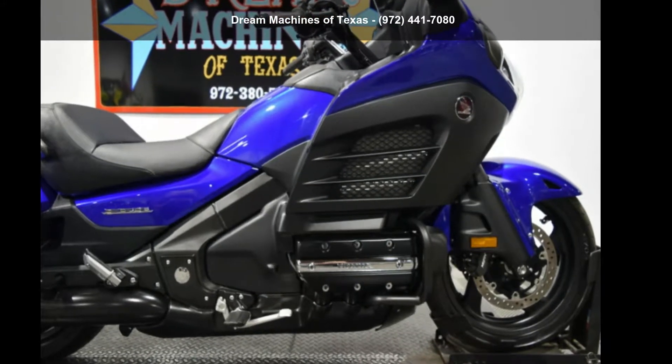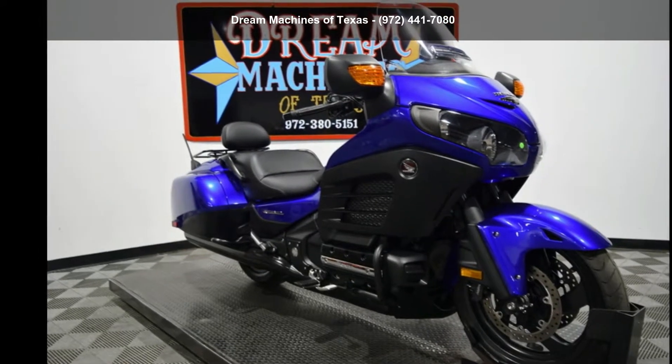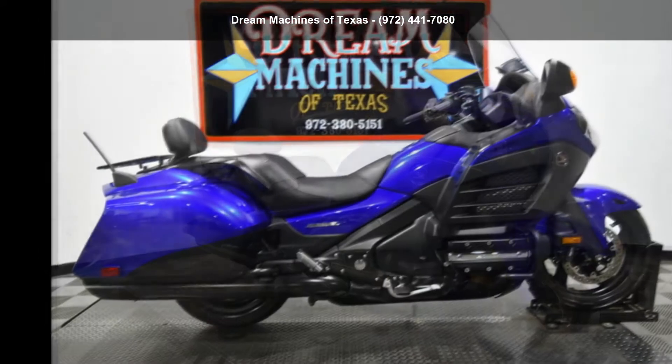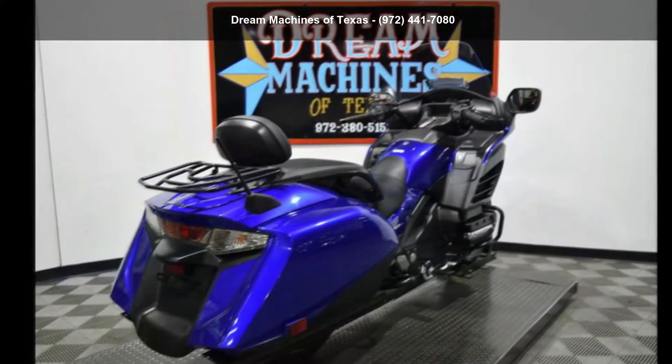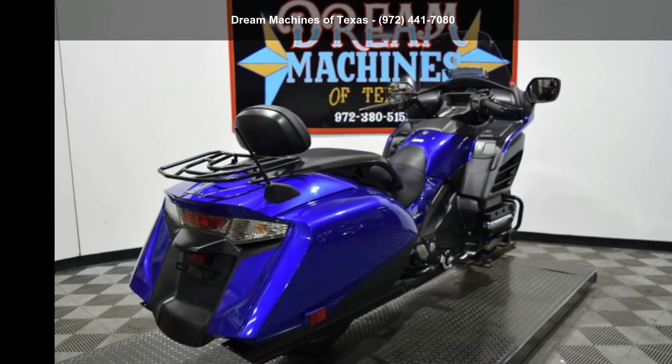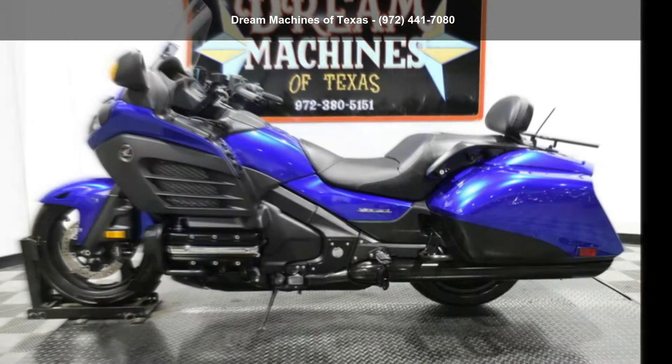Check out this Honda 2015 Goldwing F6B Deluxe, GL1800DBF. If you are looking for a great motorcycle, this one could be yours today. This is a great deal on a pre-owned motorcycle. Low mileage is an important factor in your purchase, and this one delivers a low odometer reading.